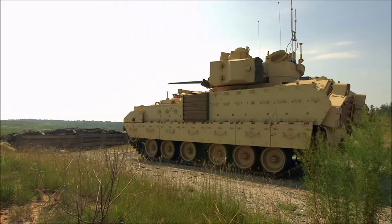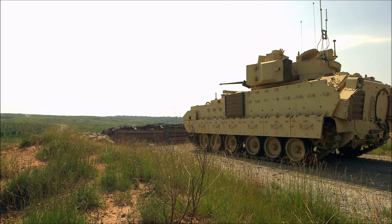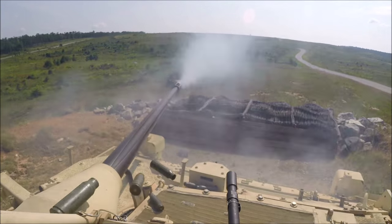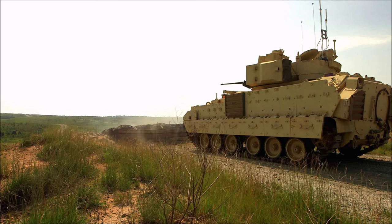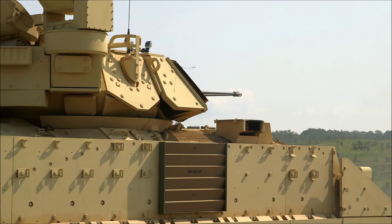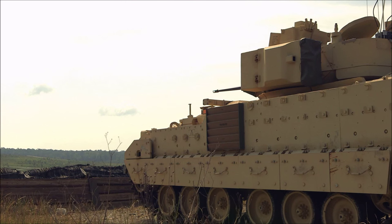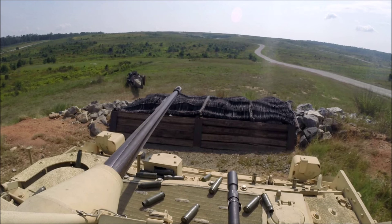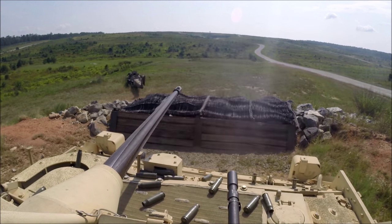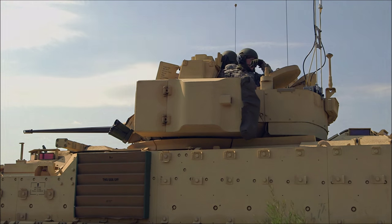They must manipulate the Bradley, pulling up to engage targets. They must engage with multiple weapon systems and fire from their position. At the completion of their run, students receive an AAR from the cadre and are assessed on their performance.